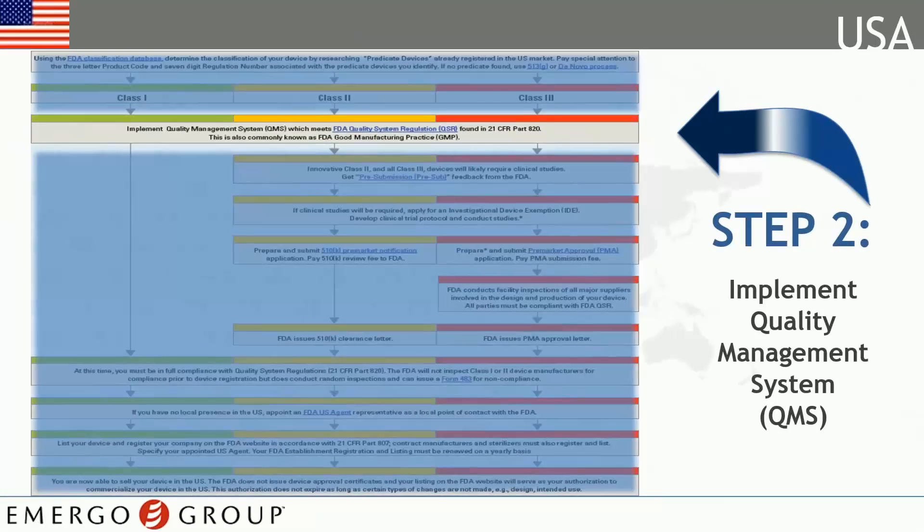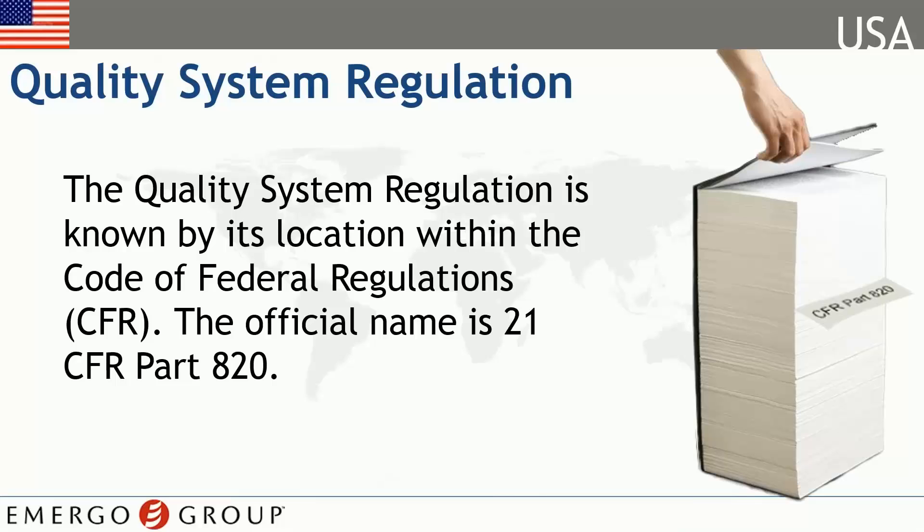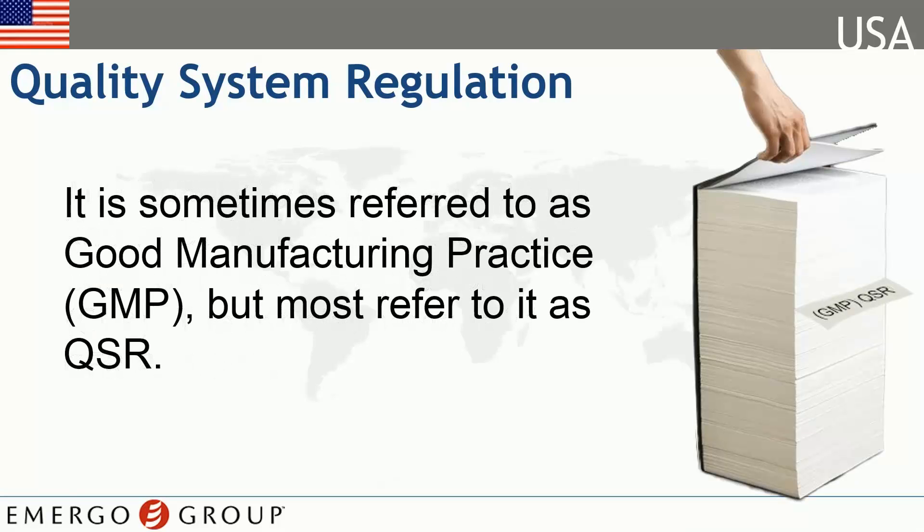The implementation of a quality management system is the second step in bringing your device to market in the U.S. The FDA requires medical device manufacturers to have a quality system in place which complies with the Code of Federal Regulations, or 21 CFR Part 820. It has other names as well — some refer to it as the Good Manufacturing Practice, or GMP, but most know it as QSR, Quality System Regulation.